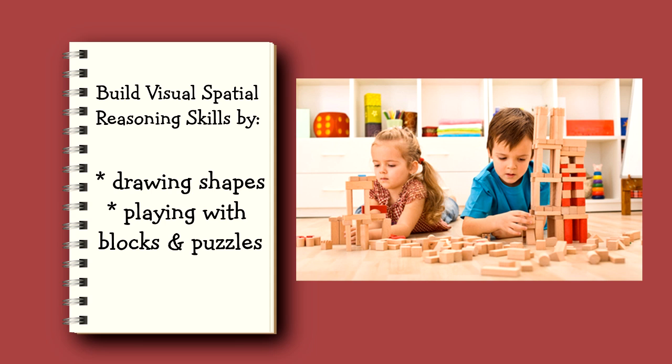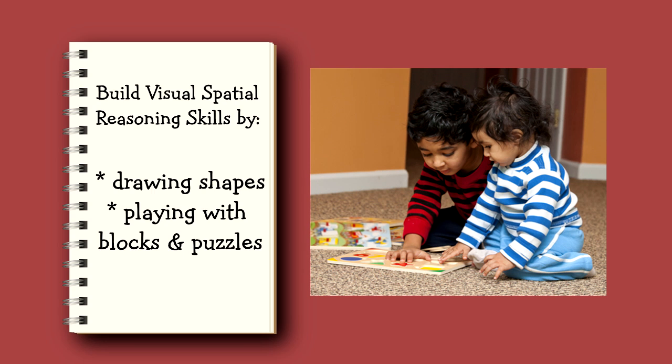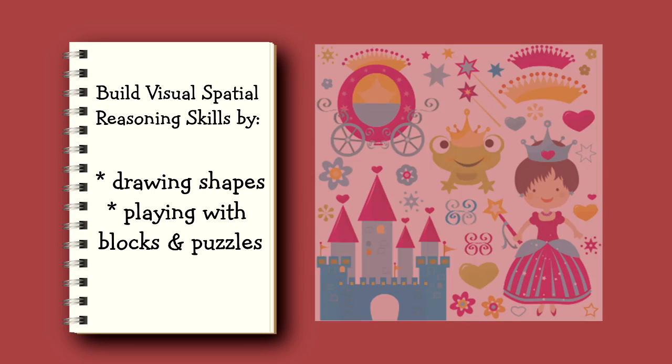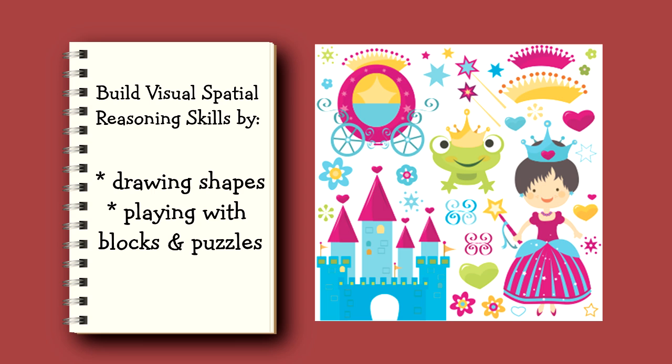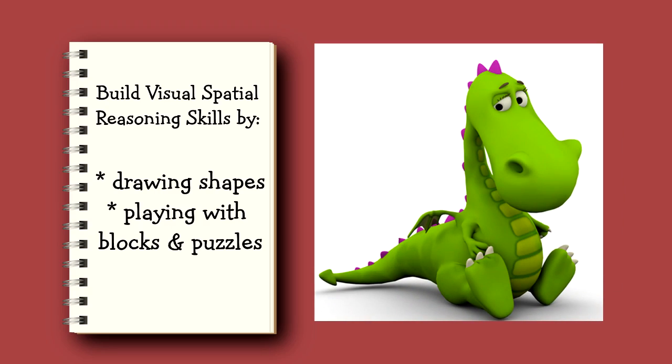Let your child play with puzzles and blocks. These two activities are the best at building visual spatial reasoning skills. And if your child doesn't want to play with puzzles, get puzzles with artwork of characters or items they like — whether it's cars, trains, princesses, superheroes, or their favorite TV characters.